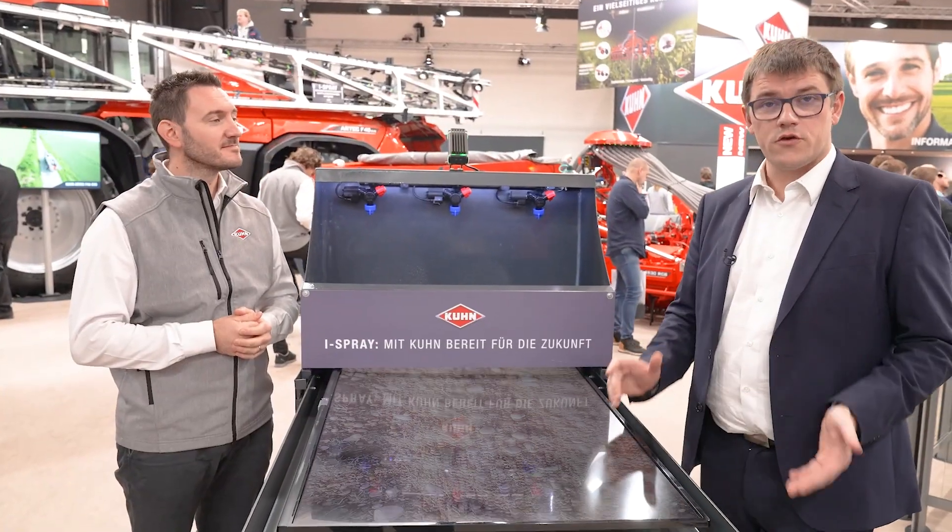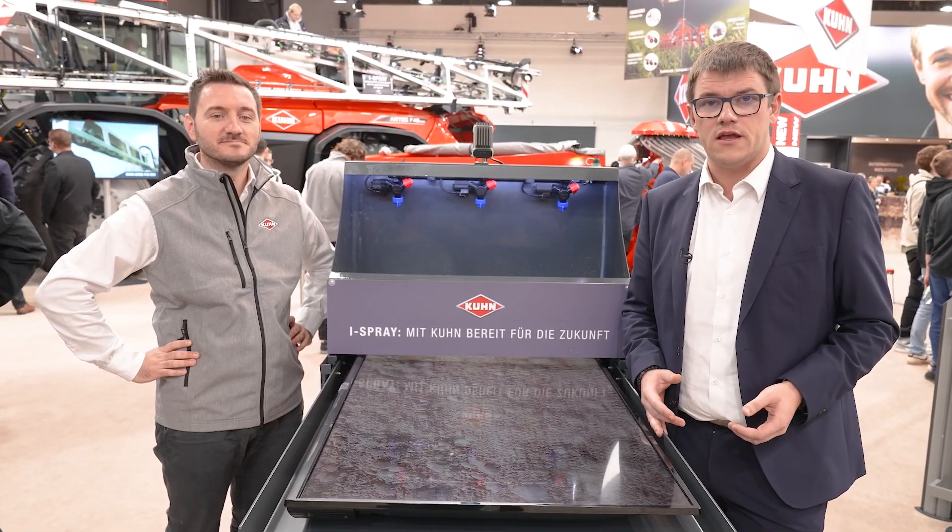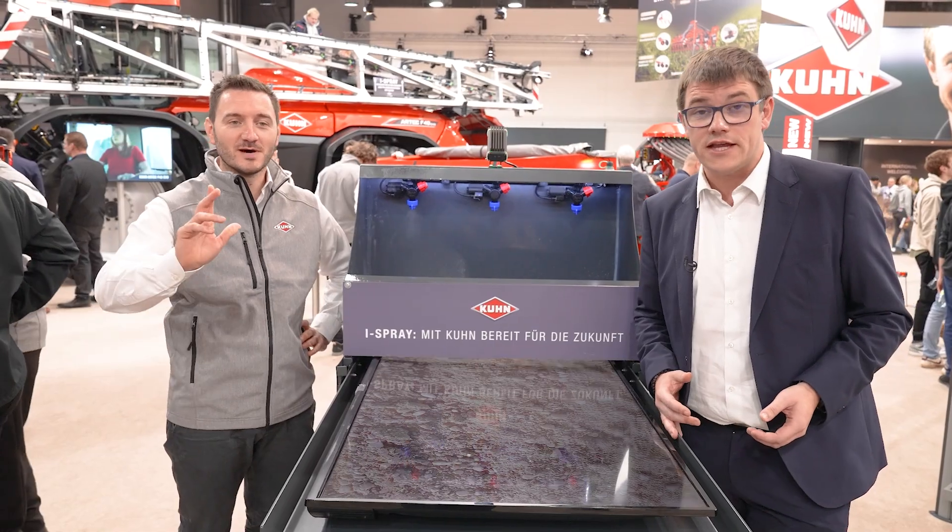Thank you, Benjamin. Thank you everybody. Please come and visit us at Agri-Technica 23, and visit our website, YouTube, and all digital channels to learn more about our Artec F40 and our self-propelled sprayers. Thank you and stay connected.